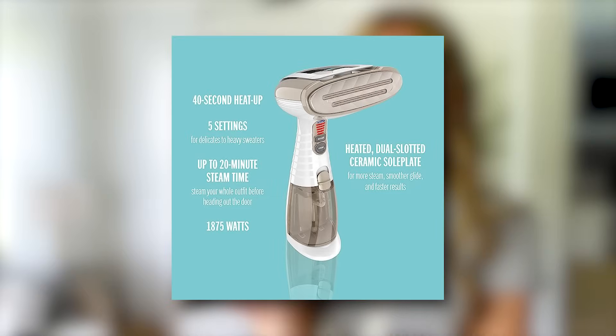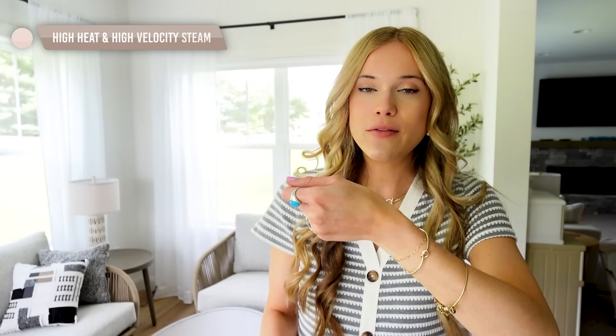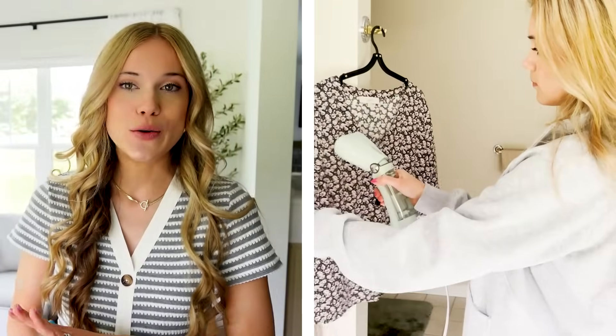Speaking of international travel, I always travel with a steamer — never without one — because clothes almost always get wrinkled in a suitcase. I can't recommend this Conair steamer enough. It works worldwide, and it actually works effectively. The head adjusts depending on the garment type you're steaming. It's easy to fold up and throw back in your suitcase, and it works wherever you go. If you're on the hunt for a new steamer, this one works no matter where you travel.